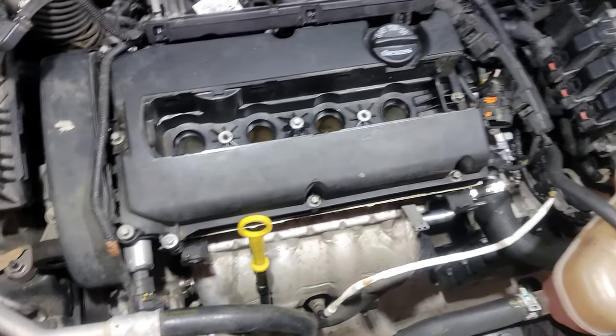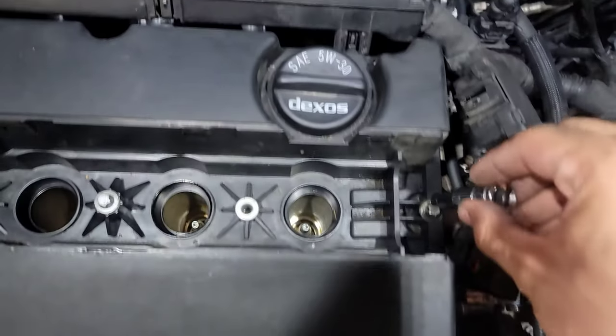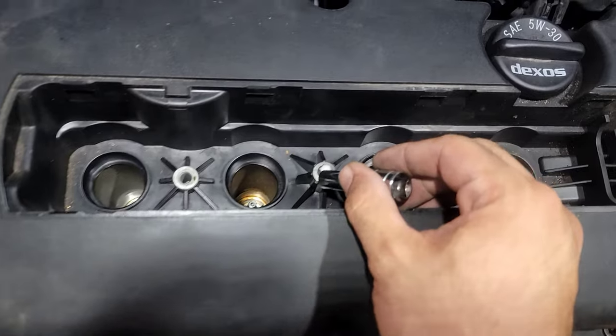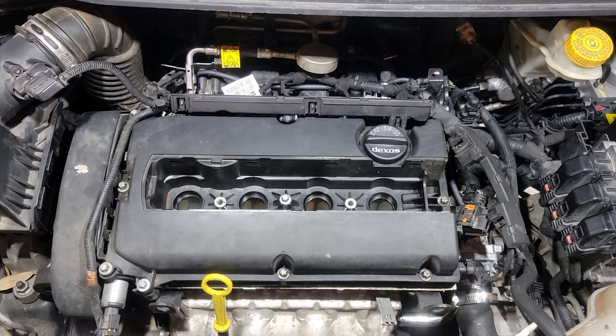We're gonna grab our E10 and remove all these bolts — one, two, three, four, five, six, seven, eight, nine, ten, eleven bolts total. Stay tuned while we loosen all of them up.